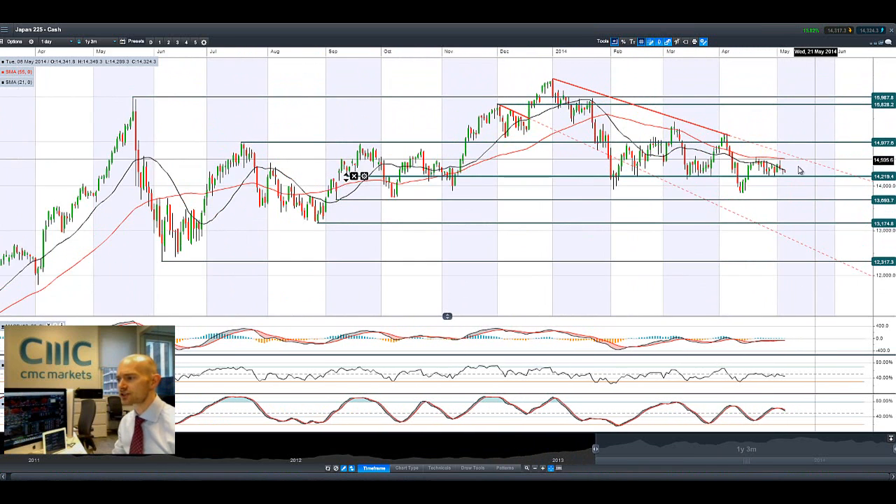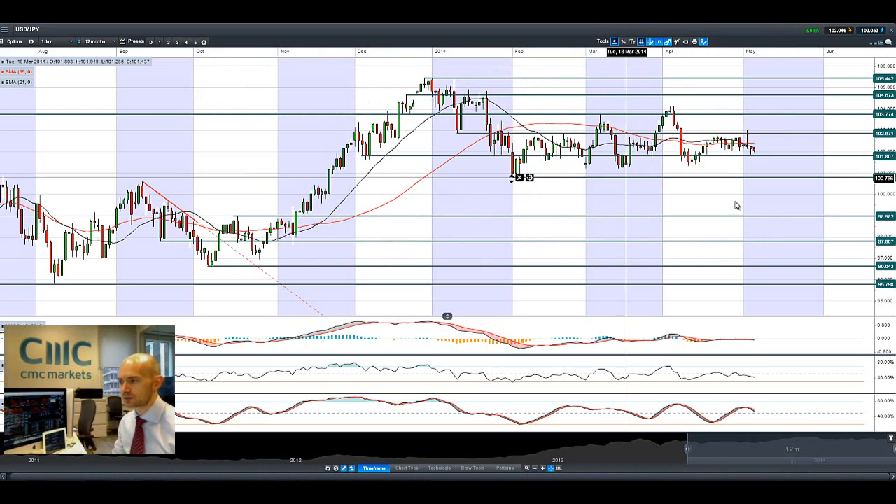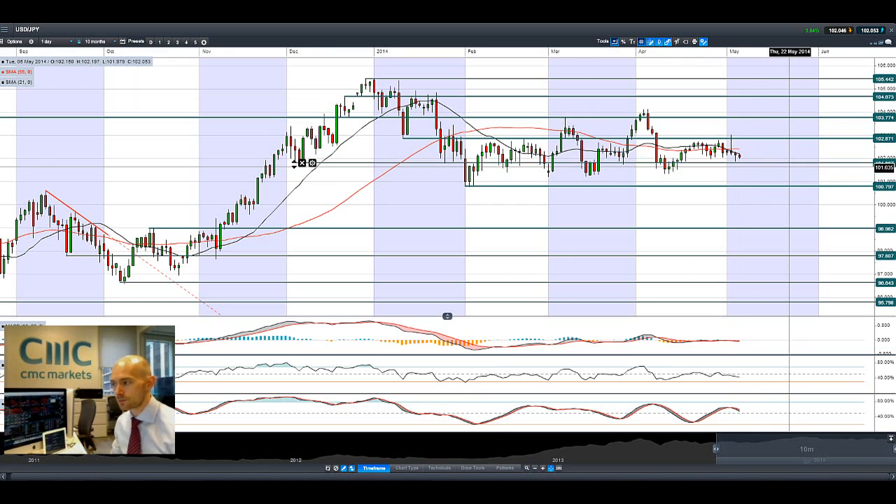The Japan 225 is grinding towards the strategic level at 14,219. That's been in play for a couple of months now and it's still in play right now, with a lot of pressure on it in the short term. Looking at dollar-yen, it's pretty flat right now, ever so slightly selling off indicating more yen buying. I can see the dollar has lost ground against some other FX pairs as well. The level here to watch is 101.80.